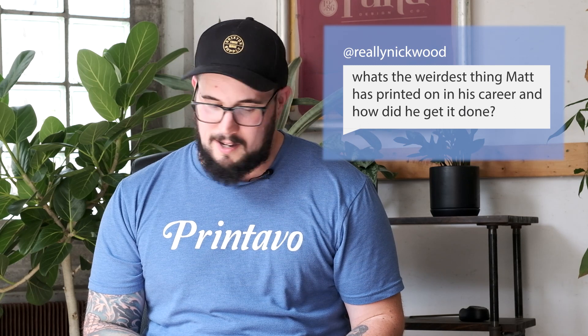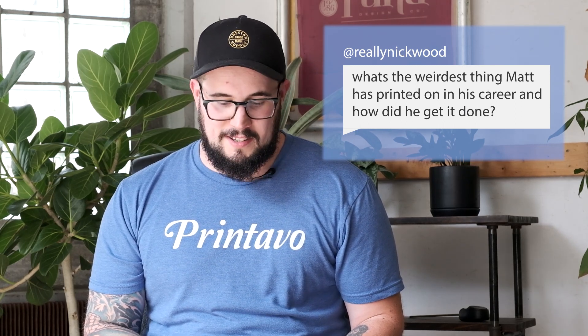Next, we've got Nicky Wood. What's the weirdest thing Matt has printed in his career and how did he get it done? Well, honestly, the weirdest thing I've printed on — not that weird. I've done mud flaps for trucks. We had to use some solvent inks for that. Other than that, nothing really stands out as a weird print. A lot of interesting placements on garments — I've done some lingerie printing where there's not a lot of printing space, things like that, but nothing that out of this world crazy. So kind of a boring answer. Sorry, Nick.